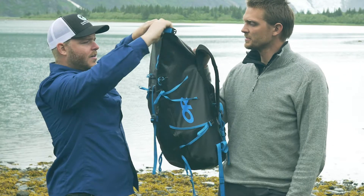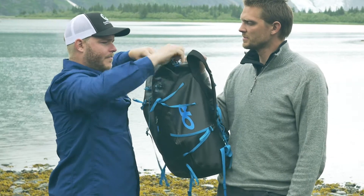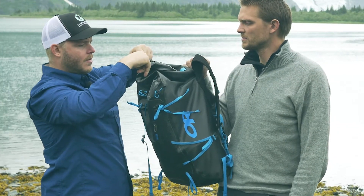You take all the stuff, load it in, just fold it up, take the clips, lock it in. Everything's protected.